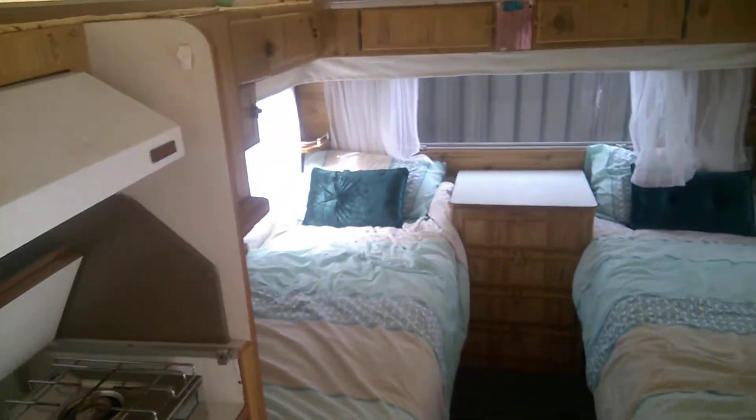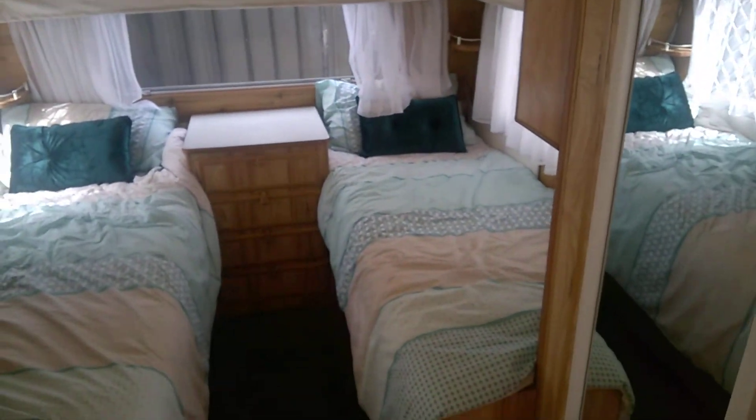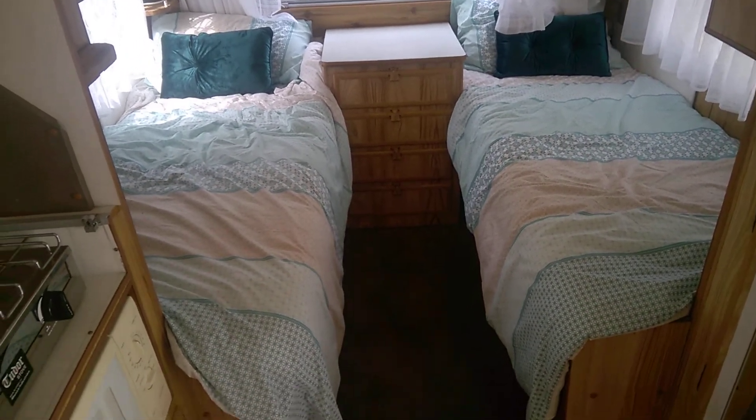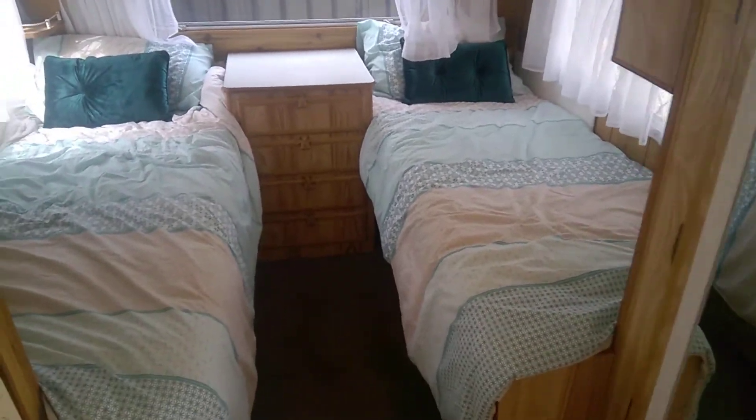As we come in, we've got two single beds at the back. But you could also take that chest of drawers out and put a piece of ply across there to make it into a double — it could also be a big double.